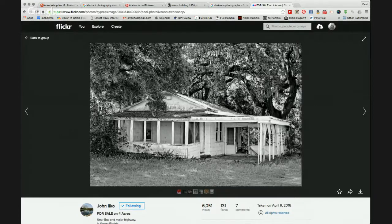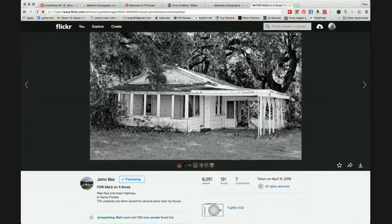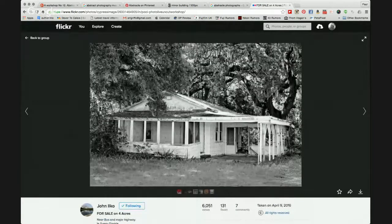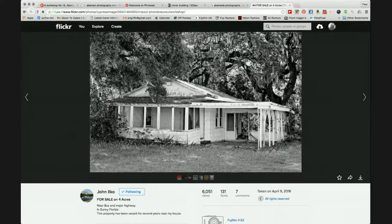John also posted this one — I've seen this one before, John. It's a real derelict type image of a house in Florida — for sale on four acres. And 131 favourites. I can't fault it at all. It's a nice record of that scene. I don't think I'll be bidding for that one.